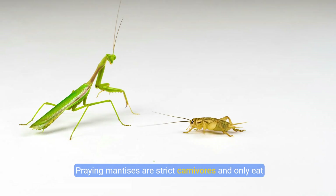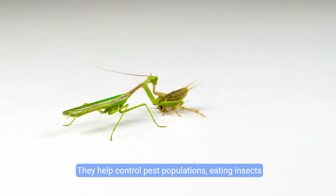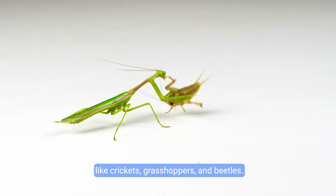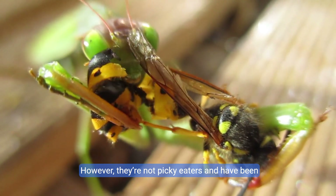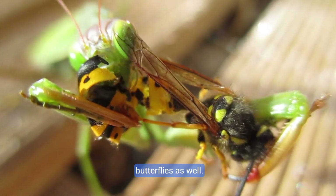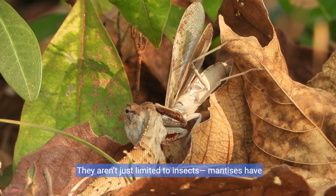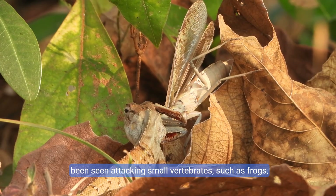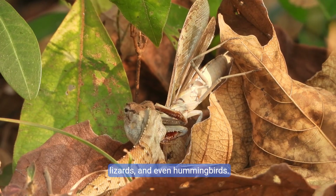Praying mantises are strict carnivores and only eat live food. They help control pest populations, eating insects like crickets, grasshoppers, and beetles. However, they're not picky eaters and have been known to hunt beneficial insects like bees and butterflies as well. Some mantises even hunt other animals beyond insects — they have been seen attacking small vertebrates such as frogs, lizards, and even hummingbirds.